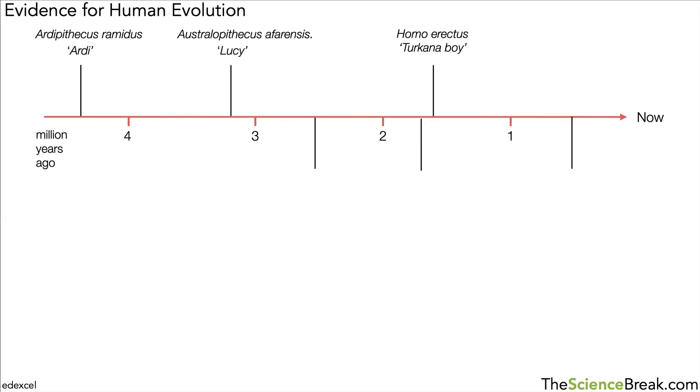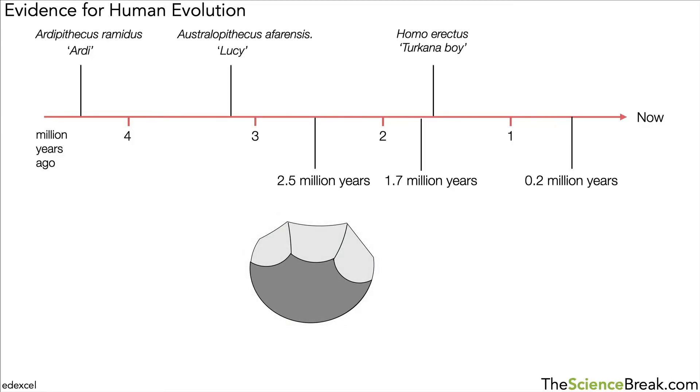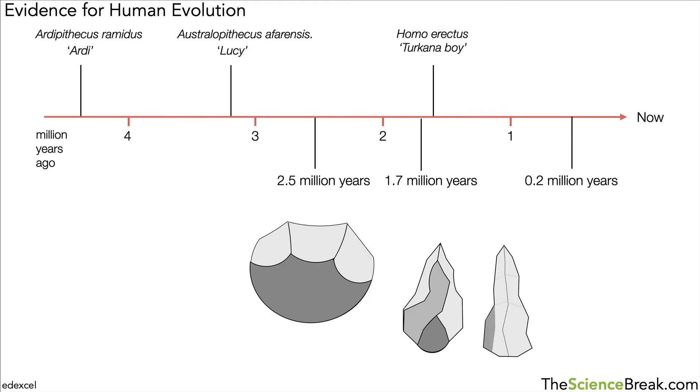We can also look at other evidence. At particular points on the timeline — 2.5, 1.7, and 0.2 million years ago — there have been discoveries of stone tools. An early stone tool looks like it's been worked to make a basic cutting tool. Stone tools from about 1.7 million years ago have been worked much more carefully and are more refined. A more recent stone tool shows much more work and a more precise shape — indicating changes in hand structure and brain capacity for careful planning and thought.